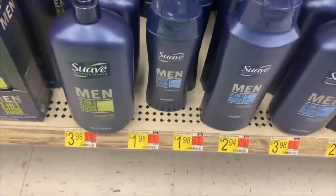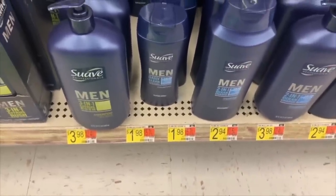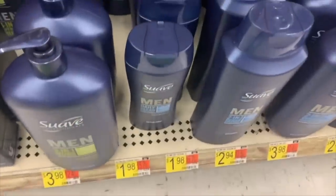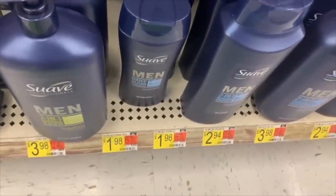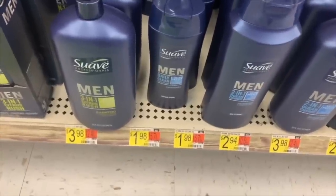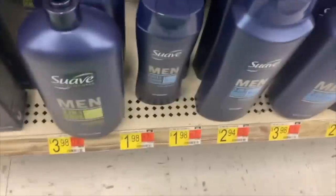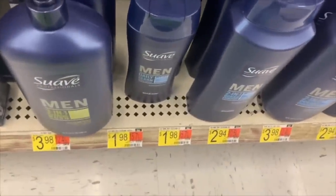We're going to have a ton of free Suave this week. Suave Men's is $1.88 — use the $1.50 off one coupon from the 10/4 RetailMeNot insert, so you pay 38 cents out of pocket. Then ibotta has a $1 back, making it free plus a 62-cent money maker.